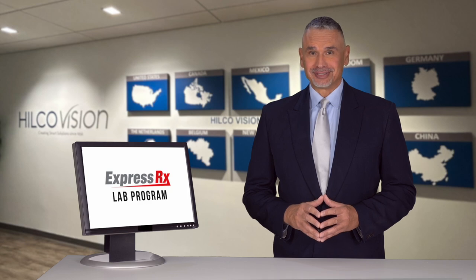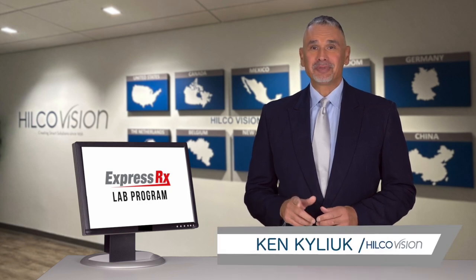The ExpressRx lab program — spend more time with your patients and less time placing orders. Thanks for watching. I'm Ken Kilik for Hilco Vision. We'll see you next time.